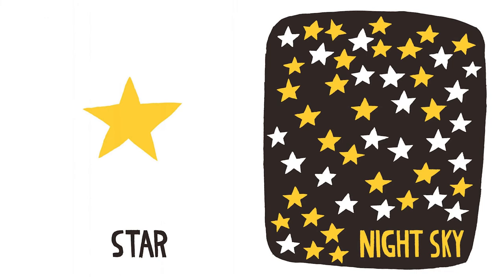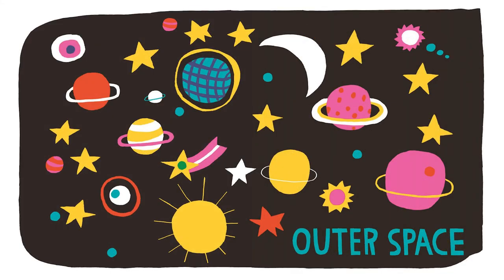What's that? Star. Yeah, a star. This is a night sky, and the sky has a lot of stars in it. And beyond that is outer space — not just stars, but planets and moons and the sun. The great, great, great beyond.